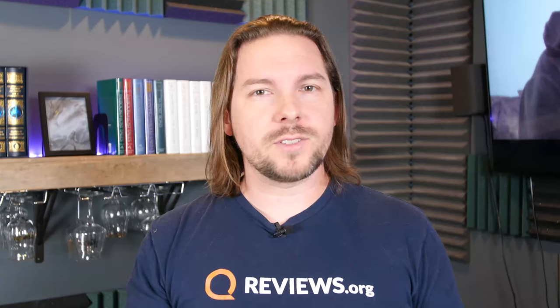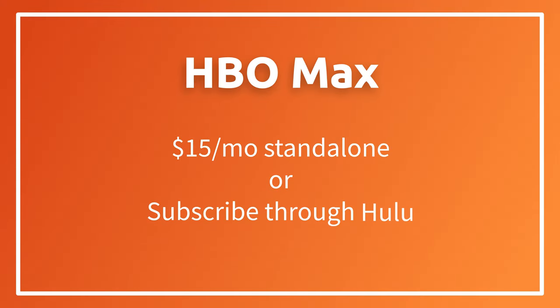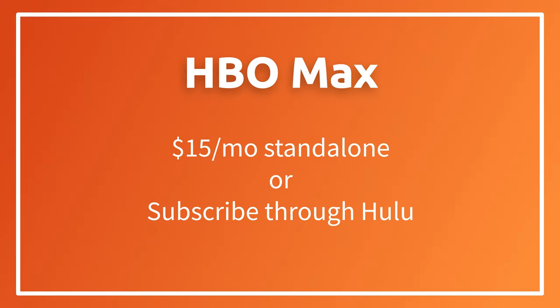HBO Max is a little less friendly than Showtime and others when it comes to add-ons and bundles. You're not going to find it in many other places, but you will find it on Hulu where it's the same price — $15 a month — just added to your Hulu bill. One other nice thing: HBO Max by itself does not offer any free trials. However, if you go through Hulu and get the add-on there, you get it for seven days free.